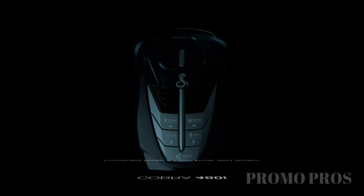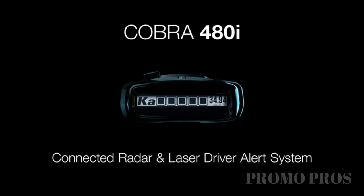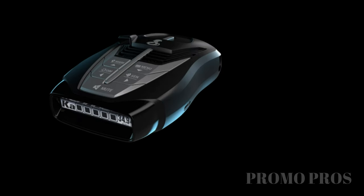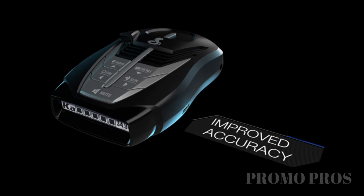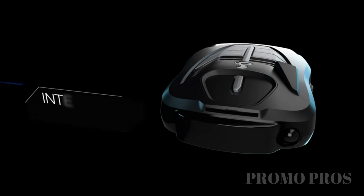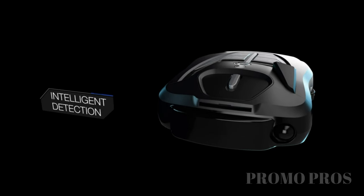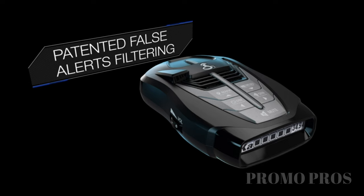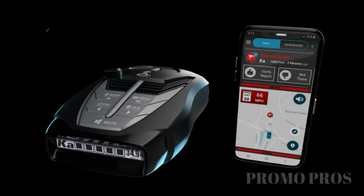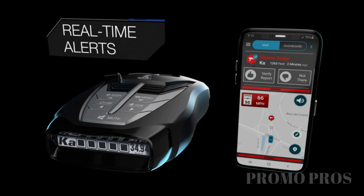Keep your drive worry-free with the Cobra RAD 480i Laser Radar Detector. It uses laser-eye technology for front and rear detection, ensuring thorough protection. The iRadar app provides real-time alerts from a community of over 3 million drivers, covering red lights, speed cameras, and law enforcement activities. Benefit from long-range detection, thanks to advanced IVT filter and anti-falsing circuitry that reduces false alerts. With early warnings from digital signal processing, stay informed and equipped for a safe journey. The package includes all the essentials for your peace of mind.